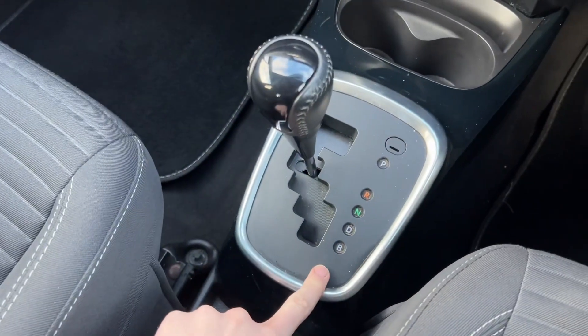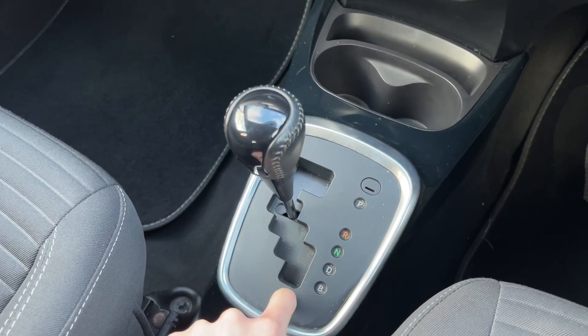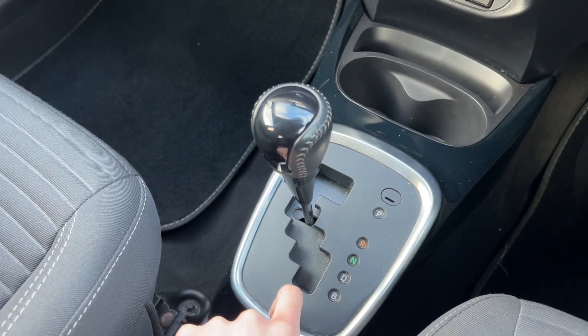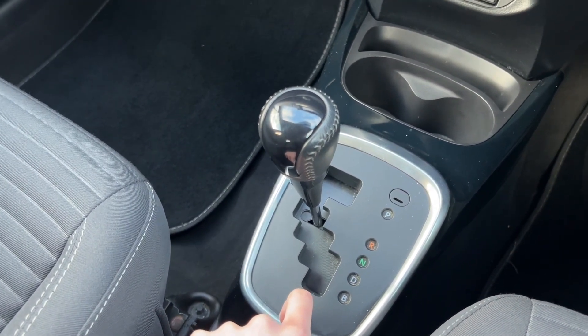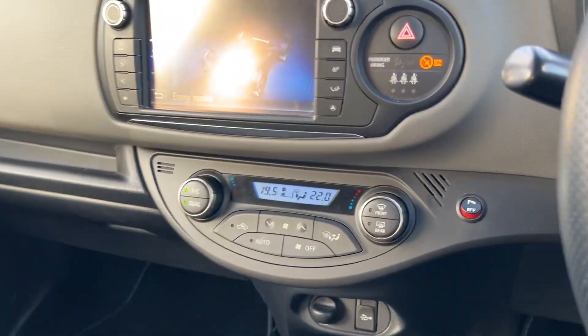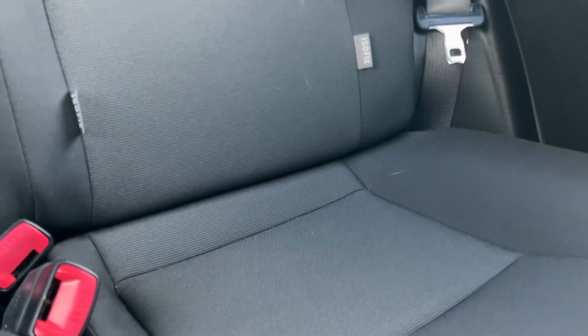You also have the B mode, like on most modern hybrids, which is your regenerative braking mode. Essentially in this mode you can drive a lot of the time with one pedal — as soon as you come off the accelerator the car slows down, which is really nice. You've also got dual-zone climate control, nice black cloth seats, and the same in the rear. You also have two sets of isofix points and a nice light headlining.